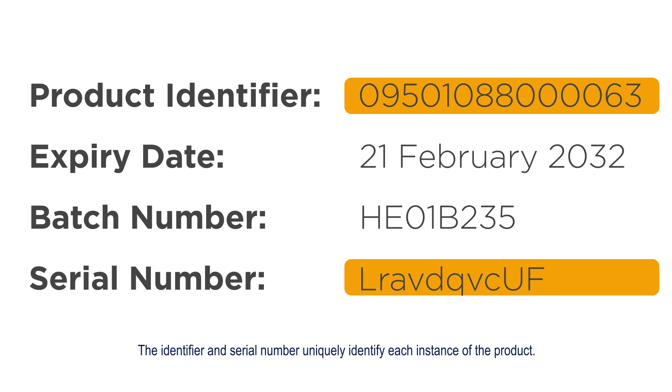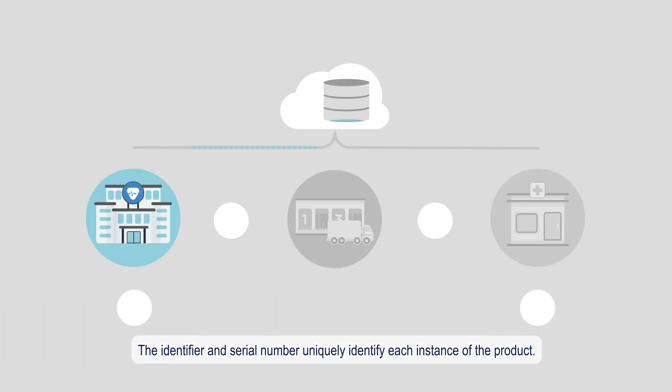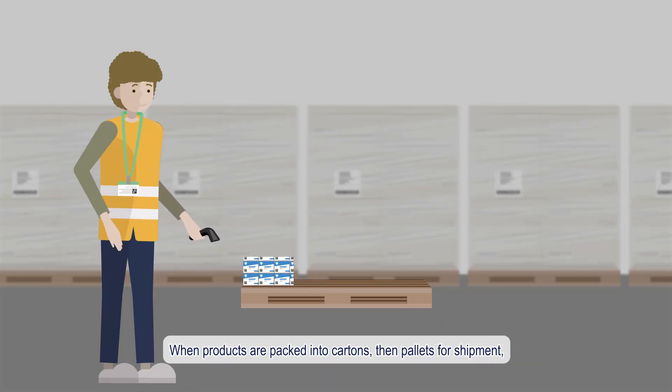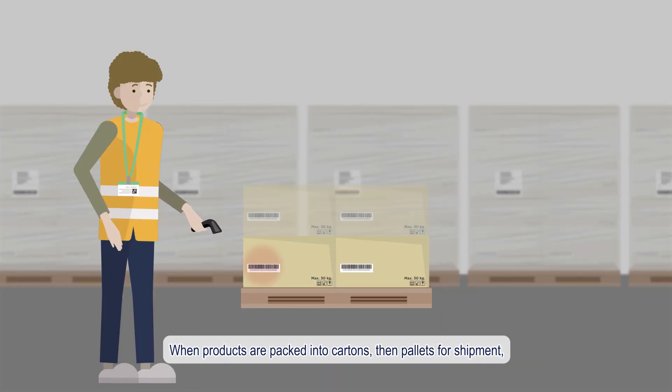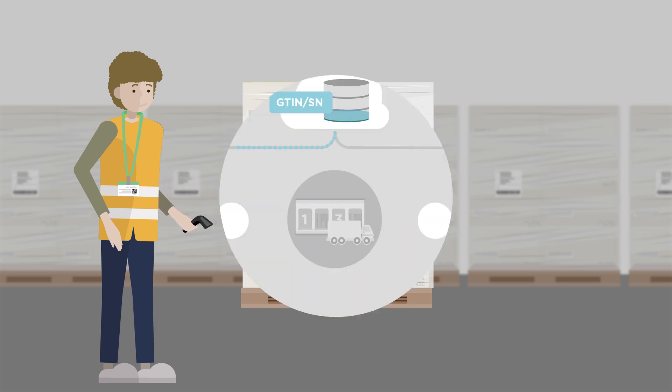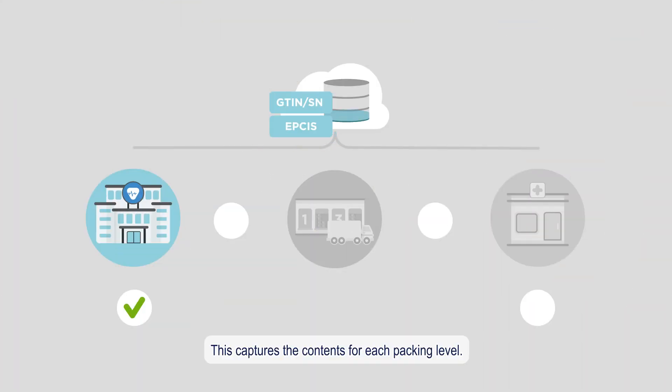The identifier and serial number uniquely identify each instance of the product. When products are packed into cartons, then pallets for shipment, the barcode information is recorded. This captures the contents for each packing level.